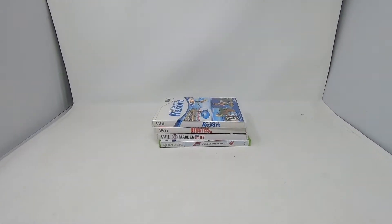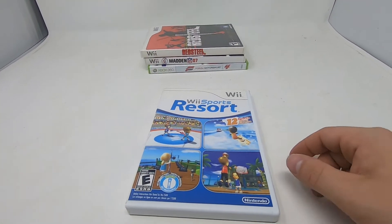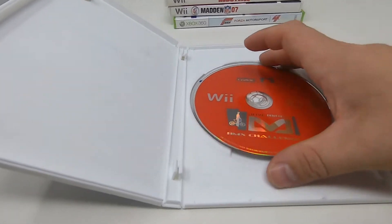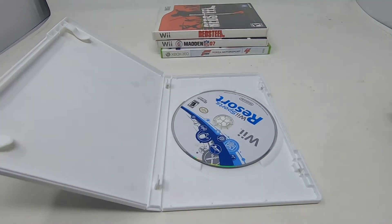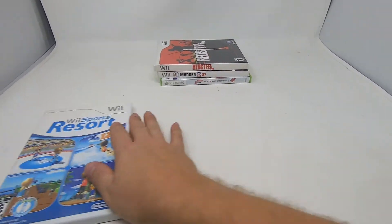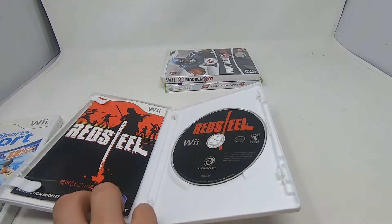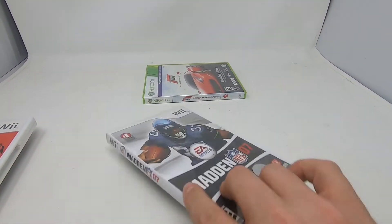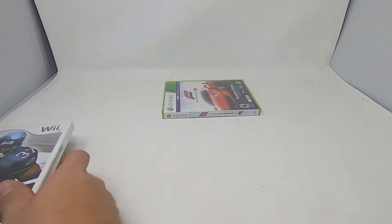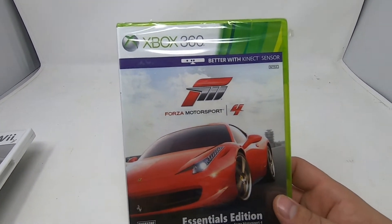We picked up some games today — about four games. We got Wii Sports Resort, and when I took a look at the disc inside it was Dave Mirra's BMX Challenge, so that's a free game plus Wii Sports Resort. We also got Red Steel complete, and Madden 07 complete.